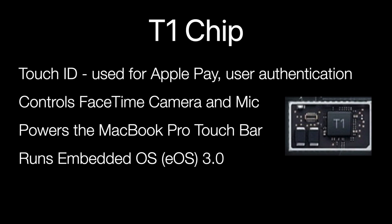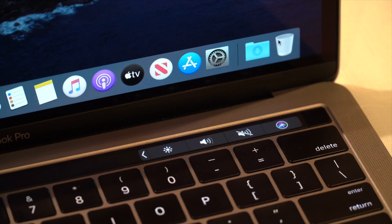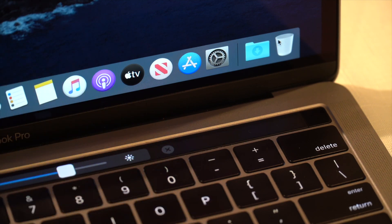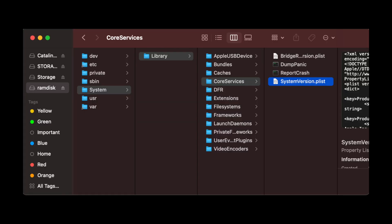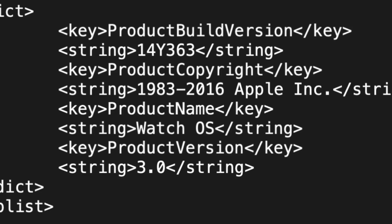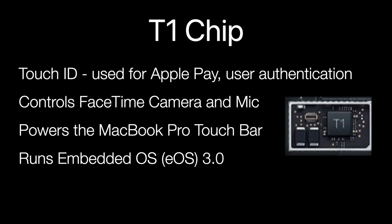Let's first talk about the T1 chip. The T1 security chip in the 2016 and 2017 Touch Bar MacBook Pros operates as a secure enclave to register and encrypt user fingerprints for Touch ID. Uses of Touch ID include secure Apple Pay processing and user authentication. The T1 also controls the FaceTime camera and microphone and powers the Mac Touch Bar. The silicon chip runs what Apple calls Embedded OS, or EOS for short. It is a variant of WatchOS according to a system image dump, and the T1 itself has the model identifier of iBridge 1.